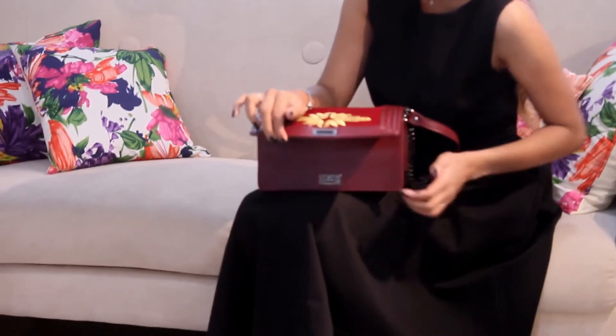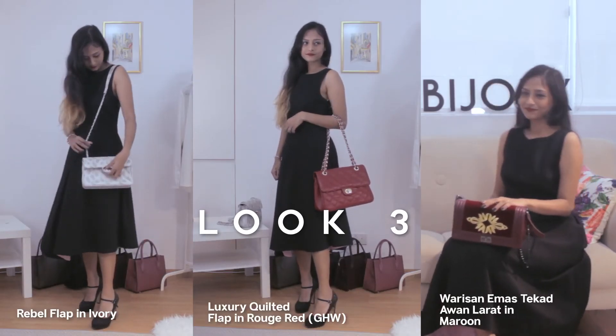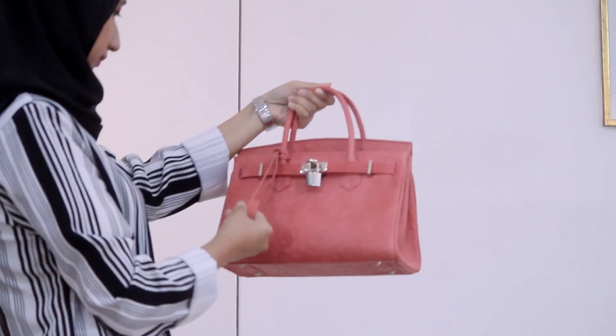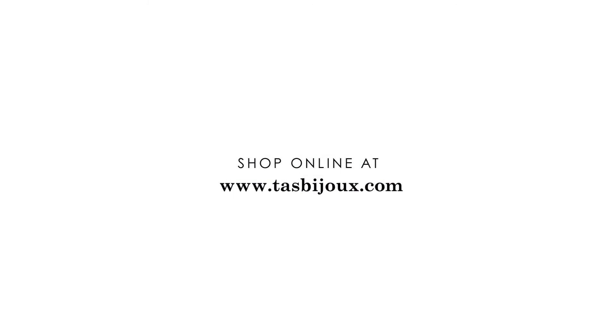If you're feeling a little bit more adventurous and want to try something different, this classic tekad emas piece from our Warisan Emas collection — this is not embroidered, this is tekad, made in Kuala Kangsar — is just the boost you'll be needing for your outfit. Thanks to everyone.